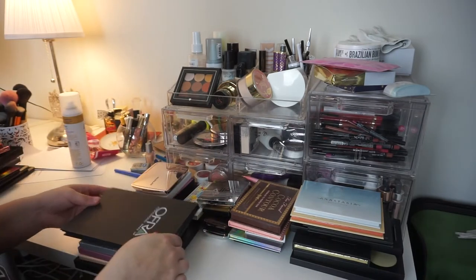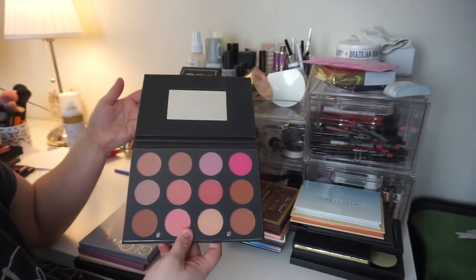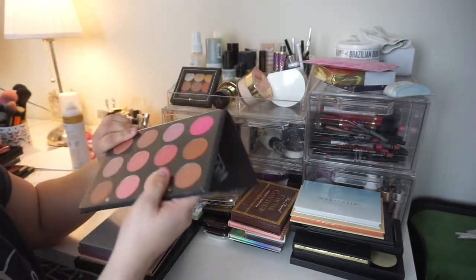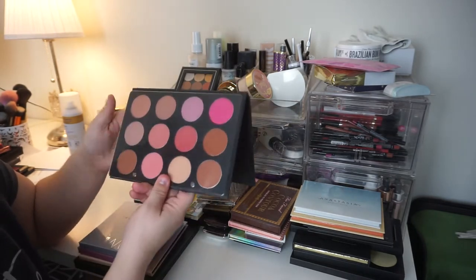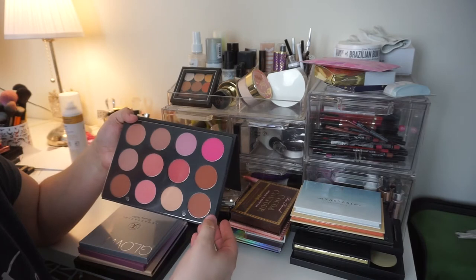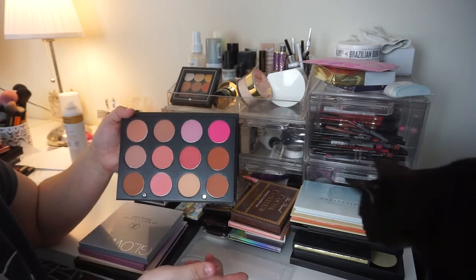Next I have the Ofra Professional Makeup Blush Palette. My issue with this palette: one, the mirror is epically tiny — it should have been the entire size of this pan. Also, the names of these blushes are not on here. I keep meaning to buy myself a label maker, and once I do, I'm going to go onto Ofra's website and find the blushes and their corresponding names and label maker them underneath.